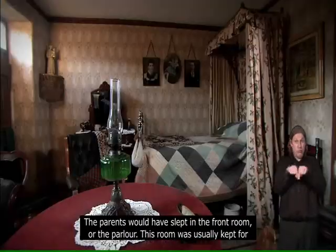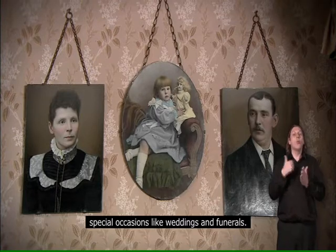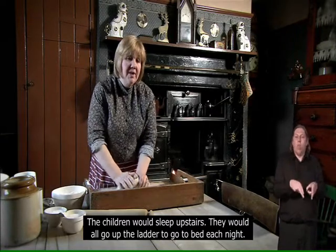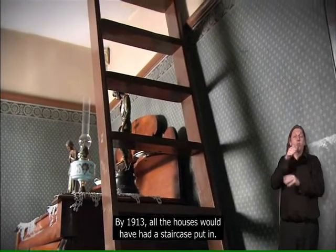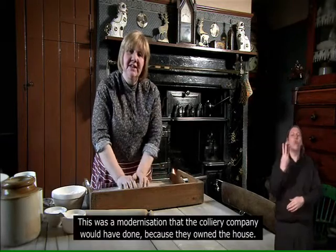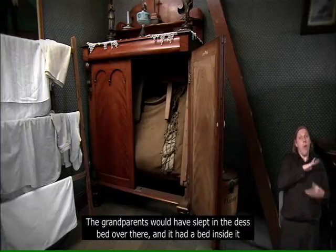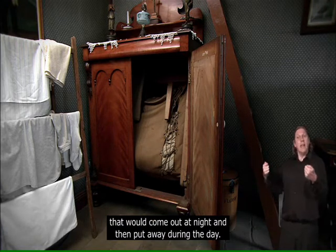The parents would have slept in the front room or the parlour, but this room was usually kept for special occasions like weddings and funerals. The children would sleep upstairs — they would all go up the ladder to go to bed each night. By 1913 all the houses would have had a staircase put in, a modernisation done by the colliery company who owned the house. The grandparents would have slept in the desk bed over there, which had a bed inside it that would come out at night and be put away during the day.